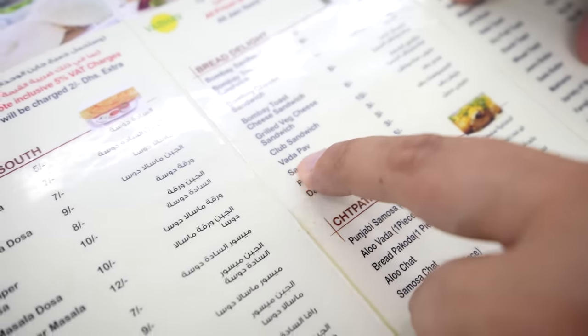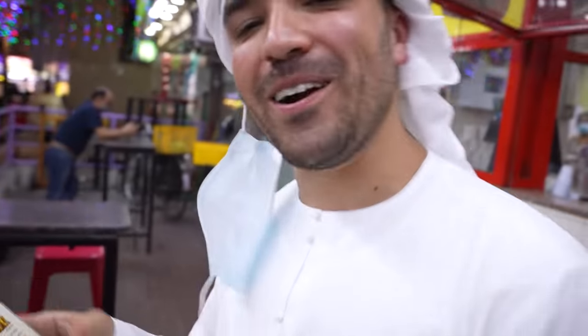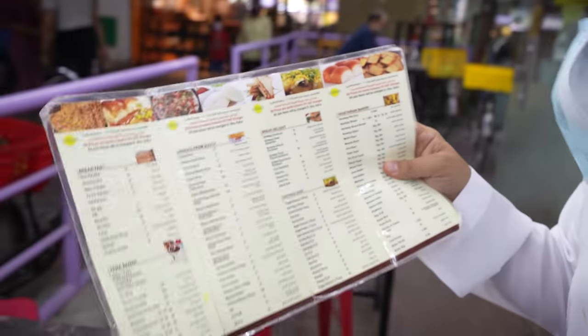And this is what we're getting today — the vada pav, three dirhams. If you look at this menu, very rarely do you see a menu around the world like this where everything is single digits. Let's go inside the kitchen to show you how this is made.